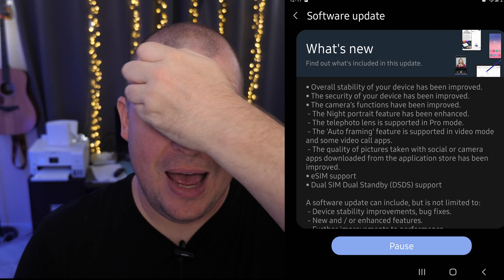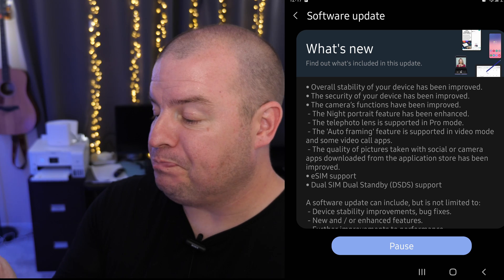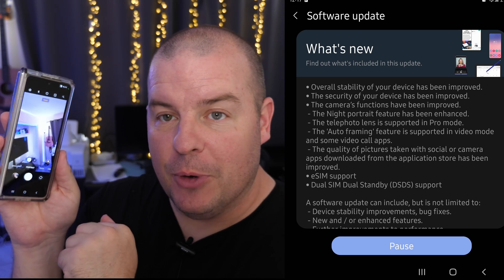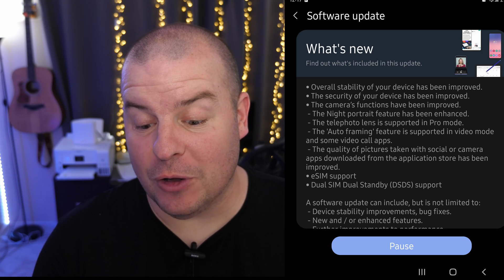The first camera improvement is the night portrait feature has been enhanced. When you go into portrait mode and it's really dark, you can take a portrait photo which blurs out the background. When it's really dark it'll use nighttime portrait mode — that's not new — but what is new is it gives more light to the subject. I turned off almost all the lights in my office and took a portrait photo; this is what it looks like on the new update. It just adds light to your nighttime portrait photos.